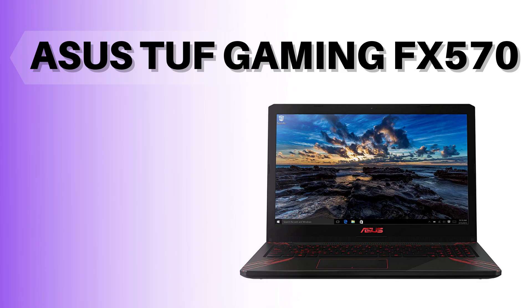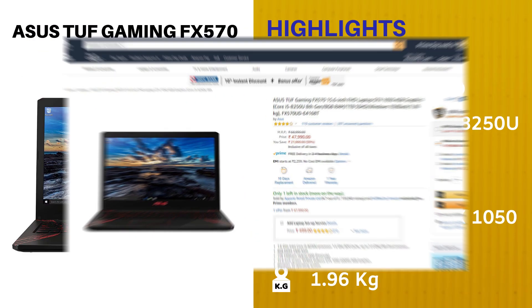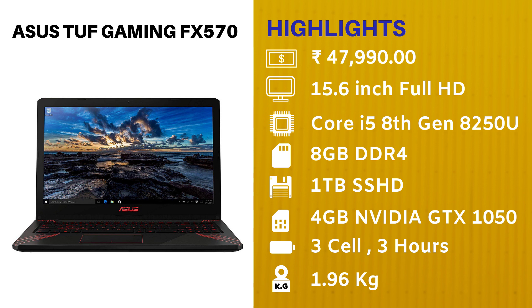The next laptop in our list is the ASUS TUF Gaming Laptop FX570. It is priced at Rs. 47,990, and the screen is 15.6-inch Full HD. It is powered by the Core i5 8th Gen 8250U. It has 8GB of DDR4 RAM and 1TB of SSHD storage, which is faster than a normal HDD but slower than an SSD. It has a 4GB NVIDIA GTX 1050, a 3-cell battery giving around 3 hours of backup, and weighs 1.96kg — not very portable but not heavy either.